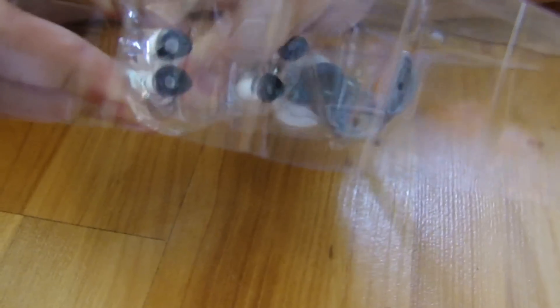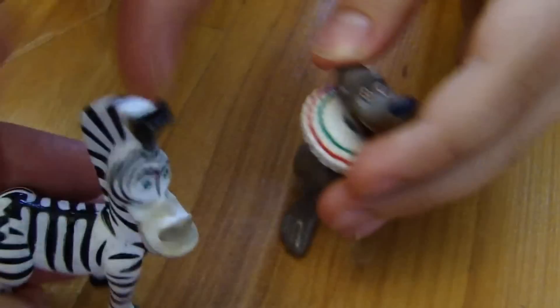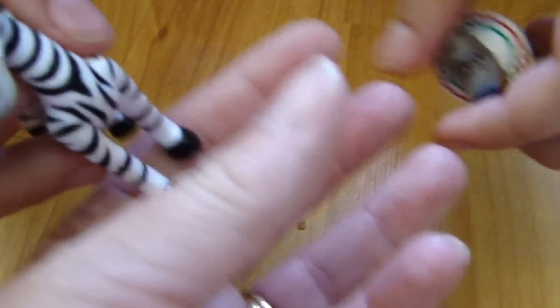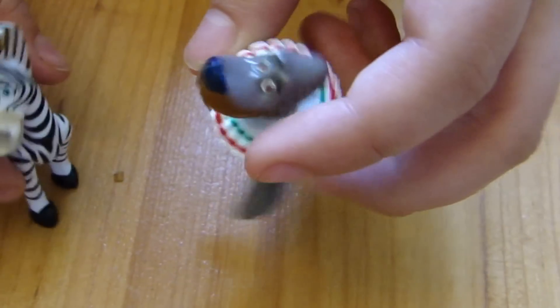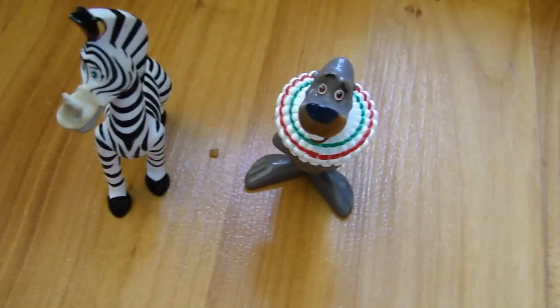I forgot his name when I did the review on the box. Okay, here's Marty. That's a nice one. We did a review on the box and we didn't know his name. And then Stefano — he's a seal, a new character. The one I was talking about was from McDonald's.